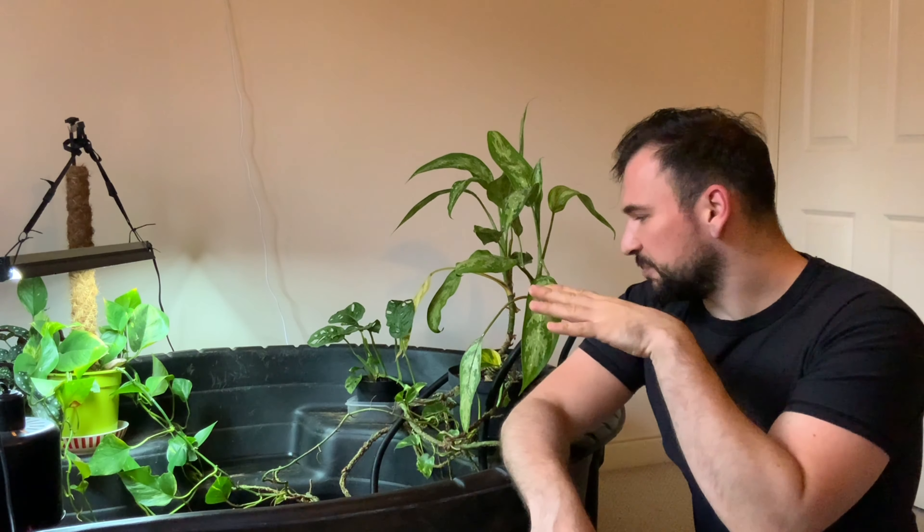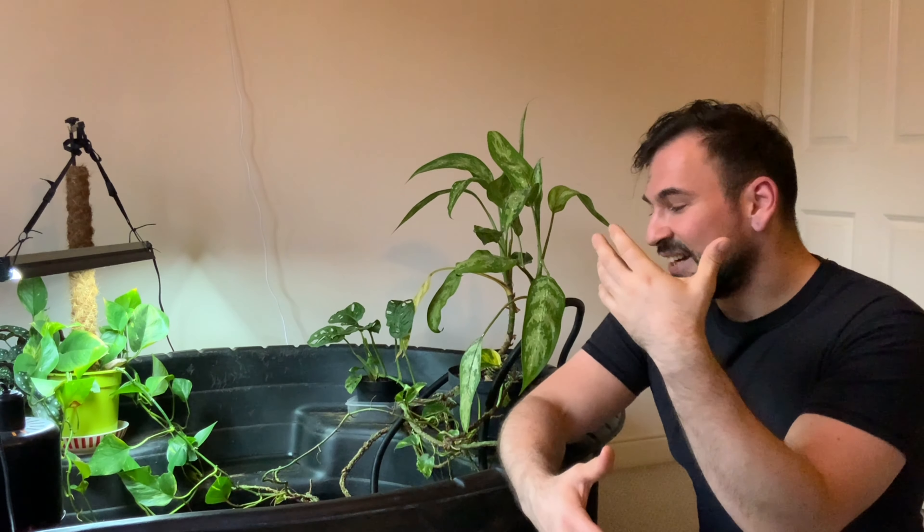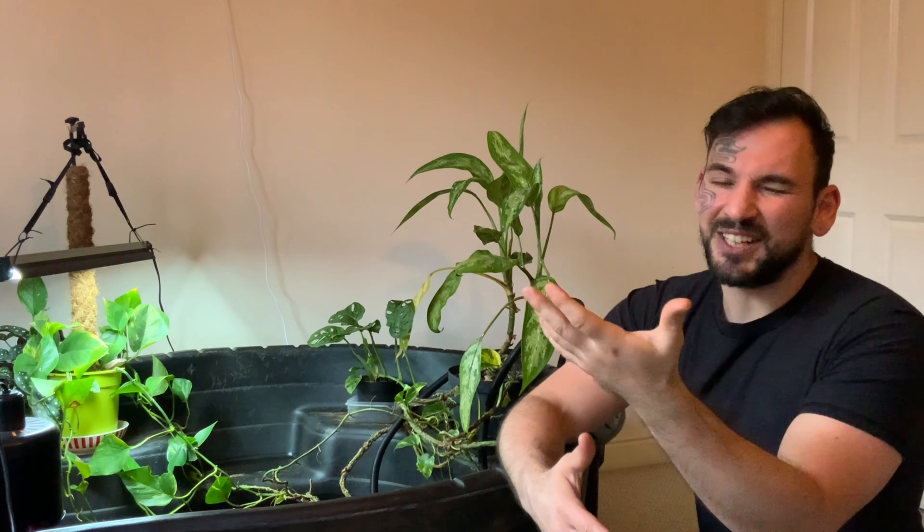Welcome back to the channel! Finally got some sun, and I managed to get some nice pictures from Jumanji which I'll share with you guys later. Today is the third and final part of the feeding videos, where I'm going to show you what food options are out there. Let's jump in.